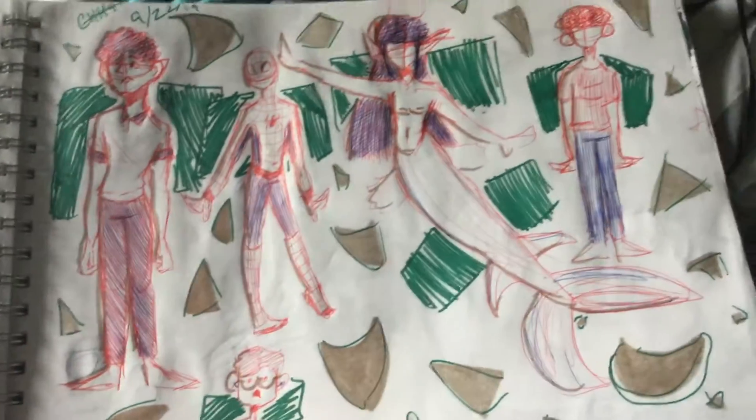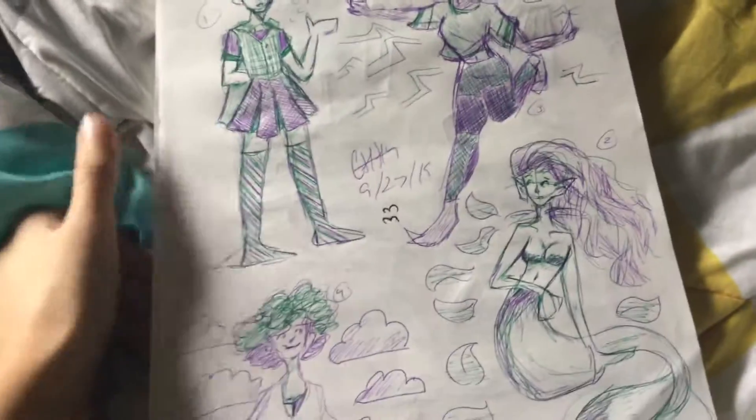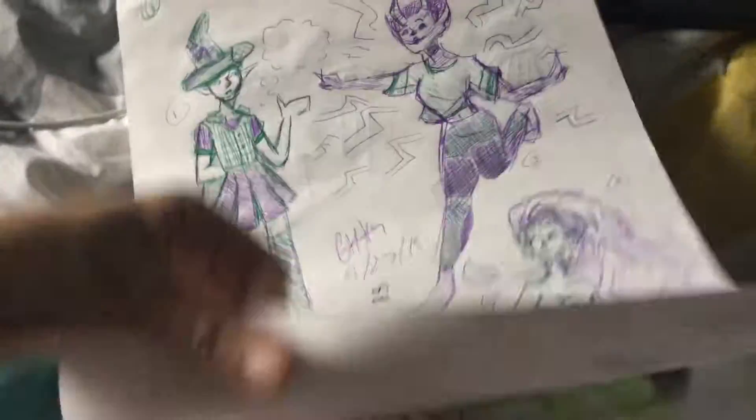Just random people, Spider-Man, normal things, a bunch of cryptids. I was like, I'll draw a witch, and then this thing, and then I drew a mermaid, and then I was like, how do I draw a ghost? Didn't know how.